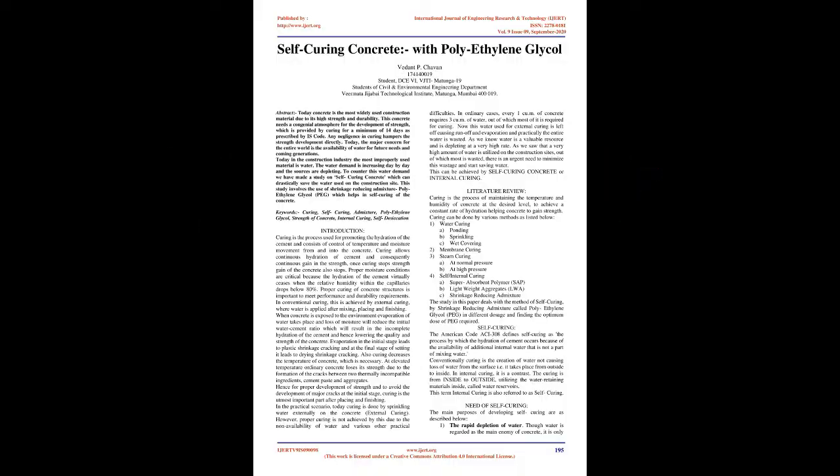Self-Curing Concrete with Polyethylene Glycol. Abstract: Today, concrete is the most widely used construction material due to its high strength and durability. This concrete needs a congenial atmosphere for the development of strength, which is provided by curing for a minimum of 14 days as prescribed by IS code.